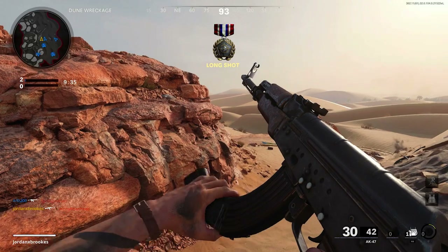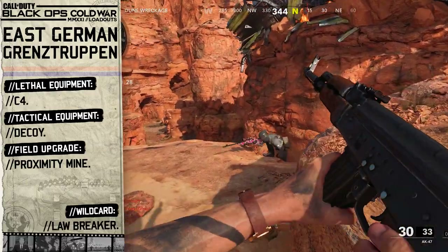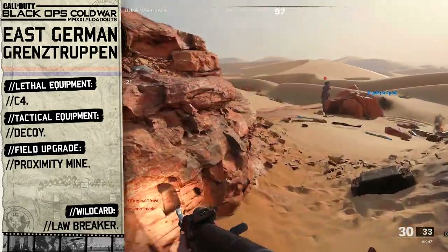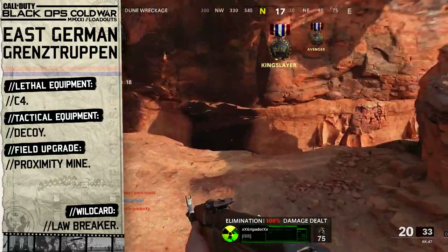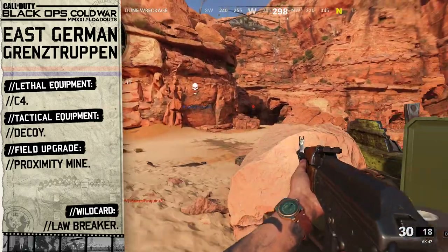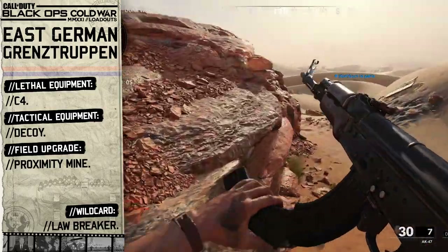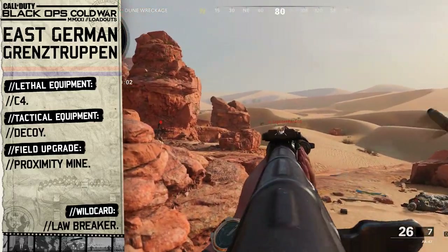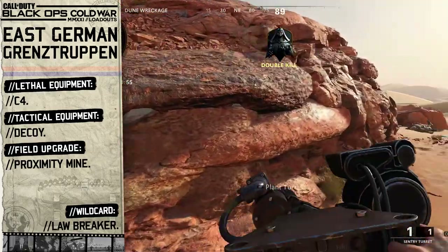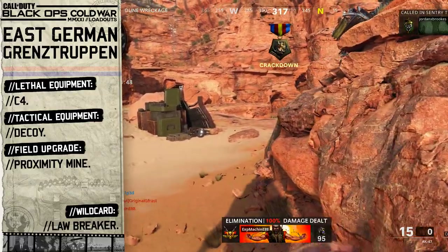For our lethal equipment we're going to go with C4. The C4 explosive in Cold War looks more like a duffel bag than an explosive device — there would have been many times that someone trying to cross the border would have been apprehended and their possessions seized, such as a work bag, so we'll go with the C4 to mimic this. For our tactical equipment we're going to go with the decoy grenade, which looks like a portable radio and speaker that we can use to update the other guards positioned in watchtowers. And lastly for our field upgrade we're choosing the proximity mine. The gap between the east and west side of the Berlin Wall was reported to have more than 55,000 landmines buried in the ground to prevent anyone from either side entering neighbouring territory illegally, so to represent this we'll go with the proximity mine field upgrade.